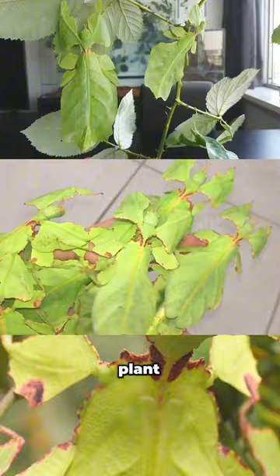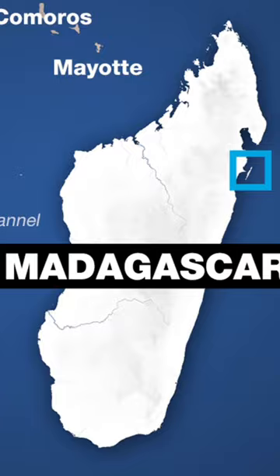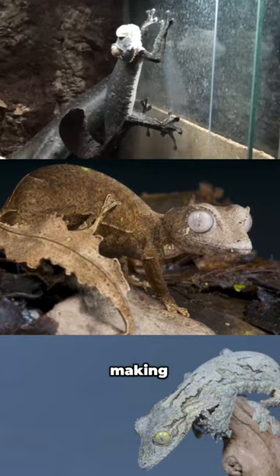Next on our list is the satanic leaf-tailed gecko from Madagascar. Its leafy appearance helps it blend seamlessly into its rainforest home, making it almost invisible to both prey and predators.